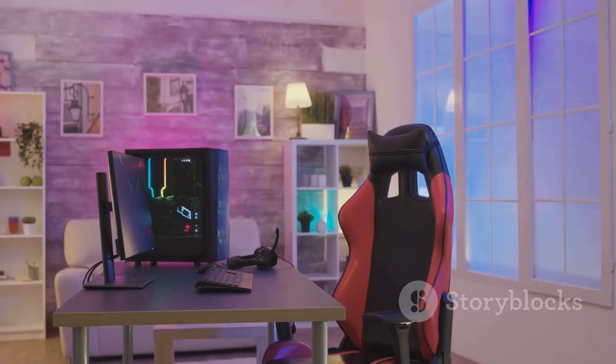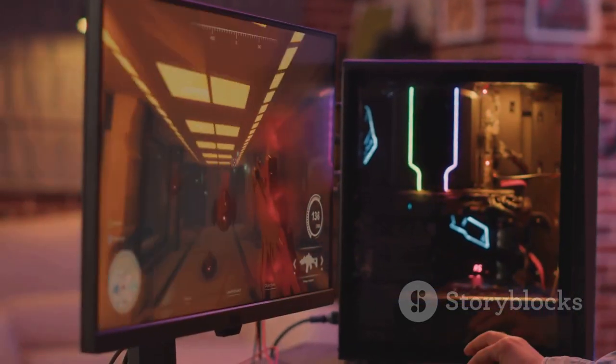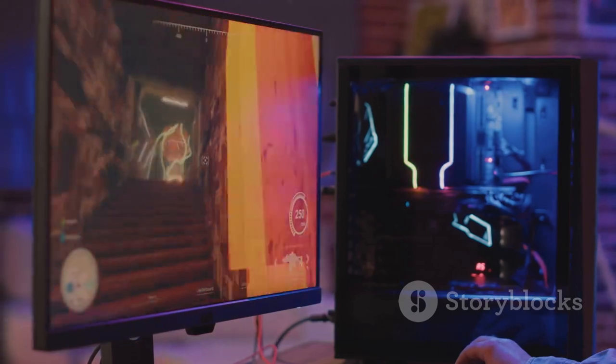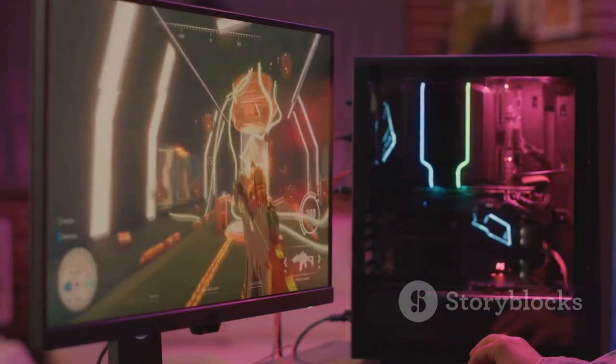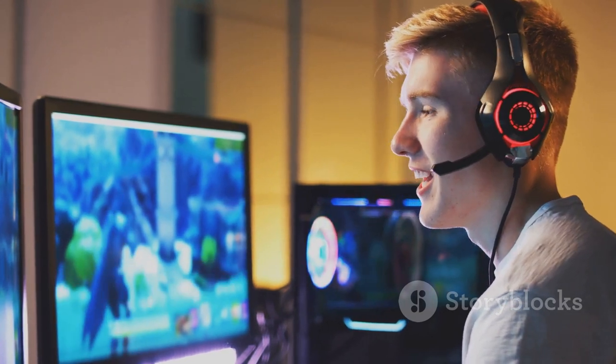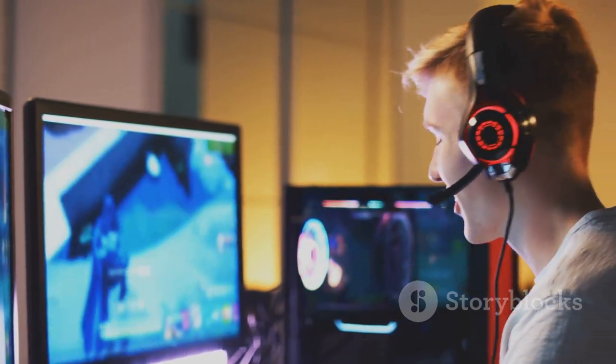It's a monitor that cares about your comfort. It's more than a gaming monitor — it's a pathway to new adventures, a portal to other worlds, and a partner in your gaming victories. So gear up, game on, and let the Scepter 27-inch Gaming Monitor elevate your digital experience to new heights.